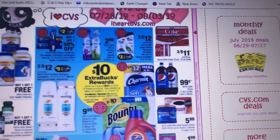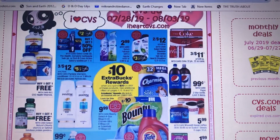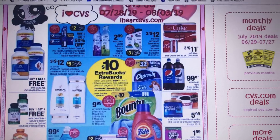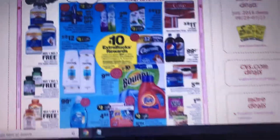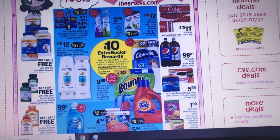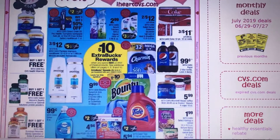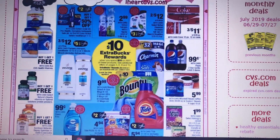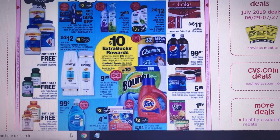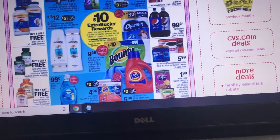The Tide Pods 12 to 16 count are $4.94. We have a $2 off coupon, which excludes Simply. Also on that deal, we have the $5 off 3 coming in the 7/28 P&G insert, so that's going to be part of that deal.